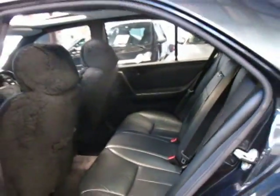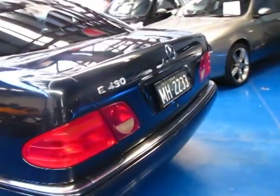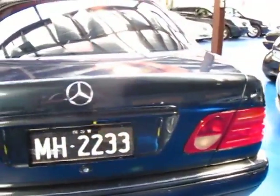It comes with factory alloy wheels, a really nice set of tyres, window tint, and of course an electric glass sunroof. The number plates are going to be removed and replaced with normal premium number plates.